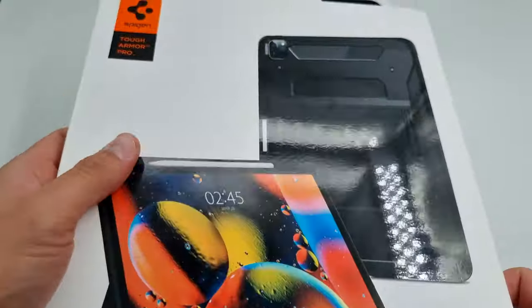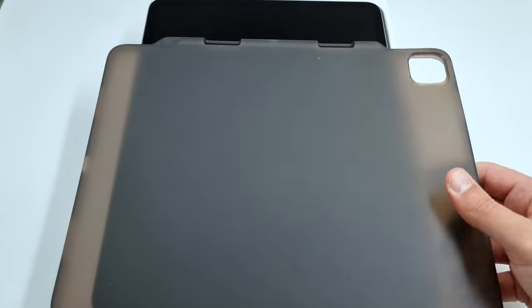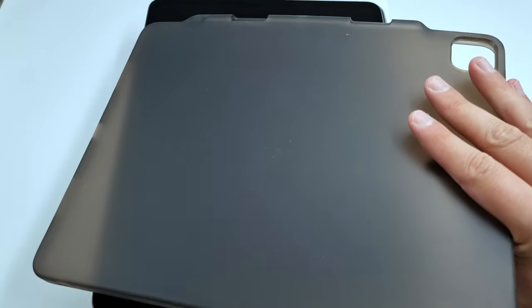This is an example of a perfect case that will fit this perfectly. This is by Spigen, my favorite brand — Tough Armor. I also found another case by a brand called ESR, which is a new brand, and it looks good.